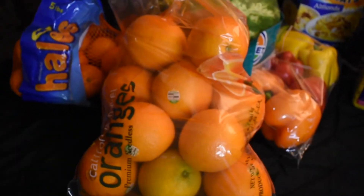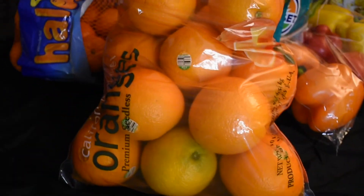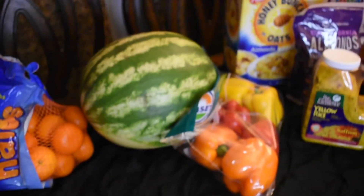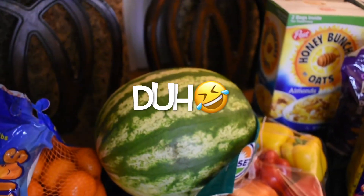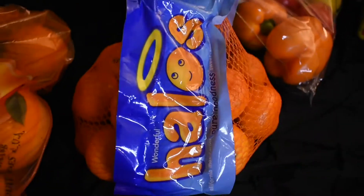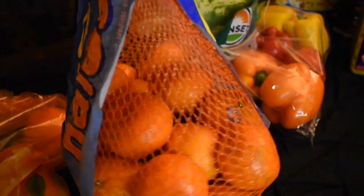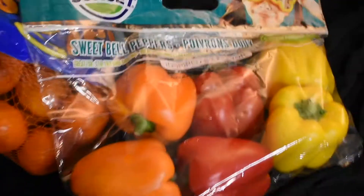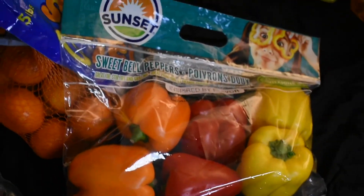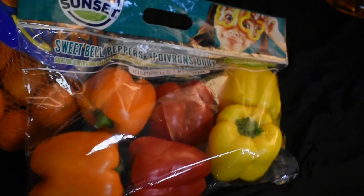We have some oranges — California navel oranges, 10 pounds. Some more fruit — a watermelon. I don't even know how much it cost; my husband just picked it up. Halos — kids love these little tangerines, I love them too, a little healthy snack on the go. And some Sunset sweet bell peppers — red, yellow, and orange. Cut those up for your steamed chicken, brown stew chicken, steamed fish, omelets — whatever you like.